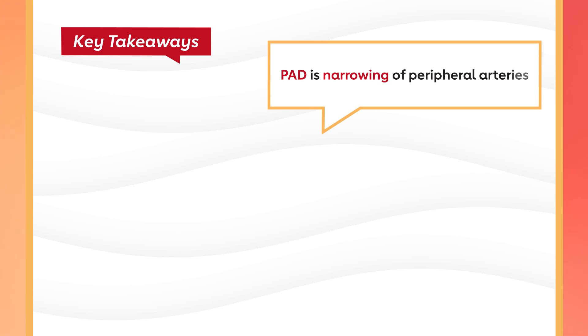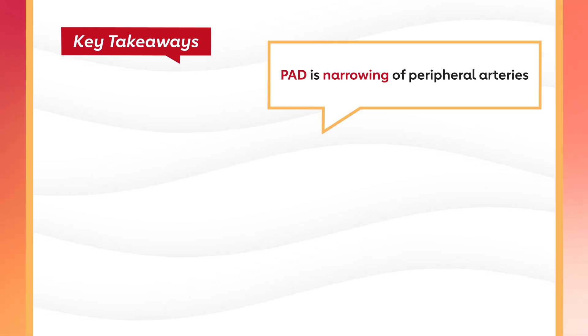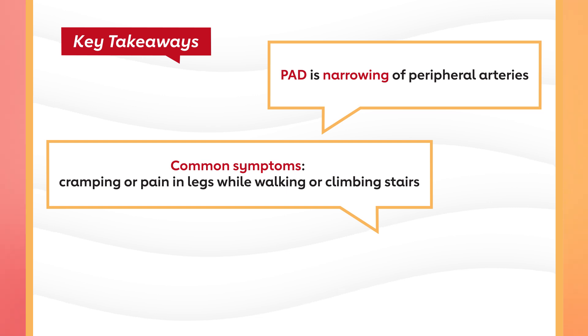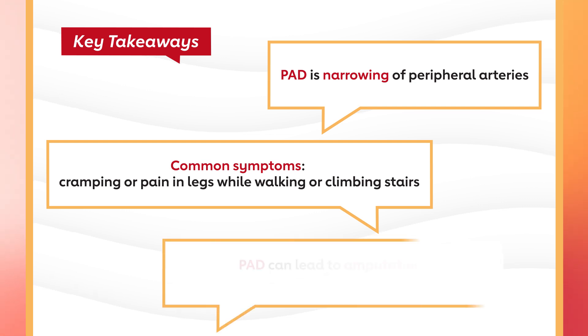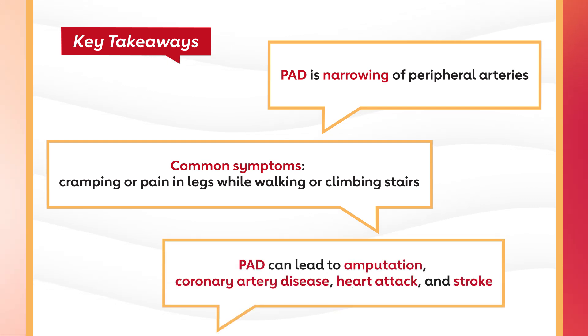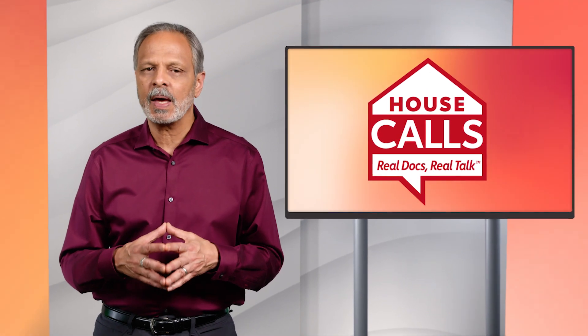Let's recap some key takeaways. Peripheral artery disease, or PAD, is a narrowing of the peripheral arteries, or arteries that carry blood away from the heart to other parts of the body like the arms and legs. The most common symptoms of PAD are muscle cramping or pain in your legs while you're walking or climbing stairs. If left untreated, PAD can lead to leg or foot amputation, coronary artery disease, heart attack, and stroke.